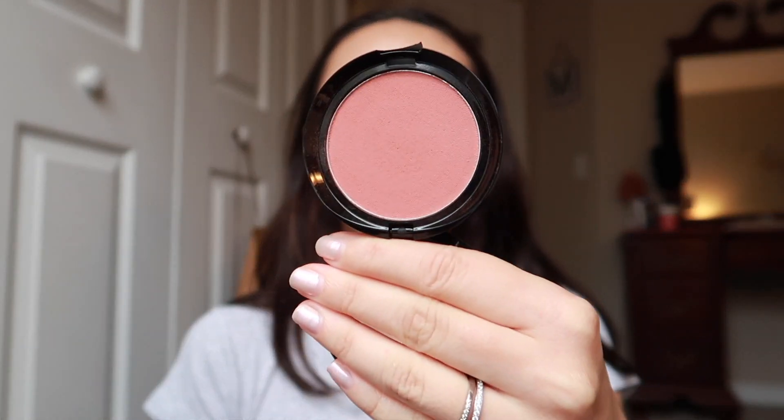I'm going to take this Wet and Wild Mellow Wine blush. This is one of my favorite powder blushes — it's just very pigmented, so I kind of have to be careful when I'm using it. And then a little bit over the nose.